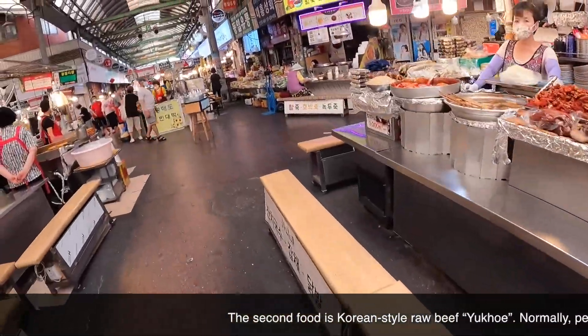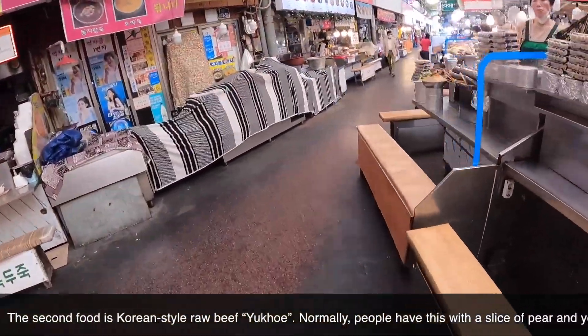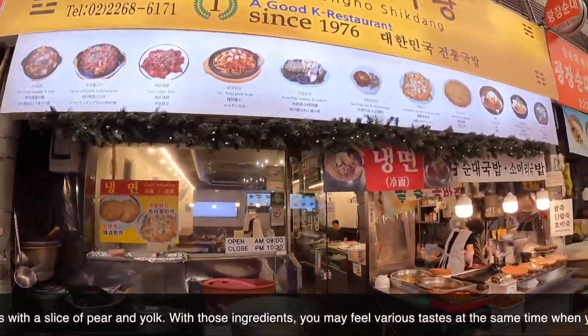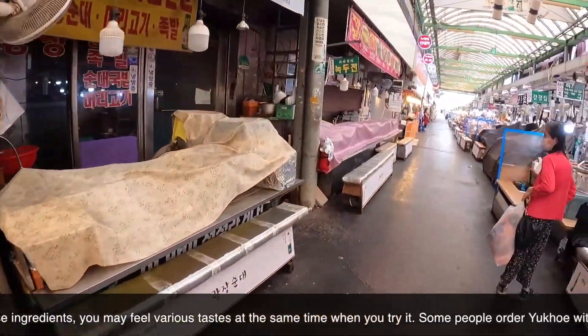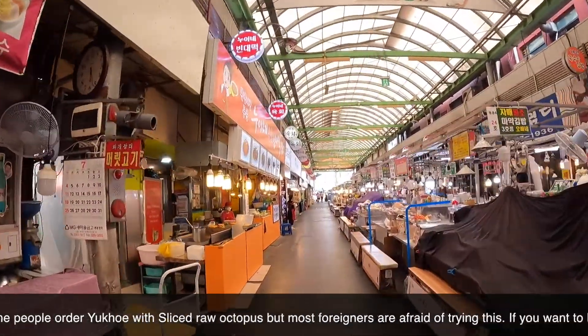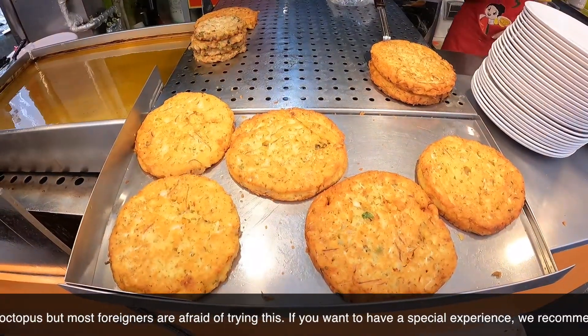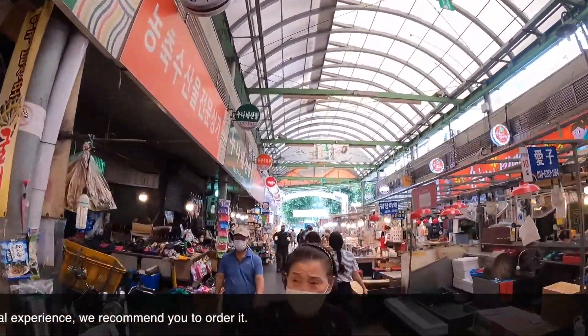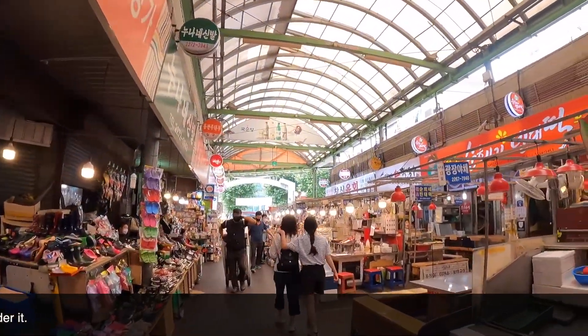The second food is Korean style raw beef, yukwe. Normally people have this with a slice of pear and egg yolk — with those ingredients you may feel various tastes at the same time. Some people order yukwe with sliced raw octopus, but most foreigners are afraid of trying this. If you want to have a special experience, we recommend you to order it.